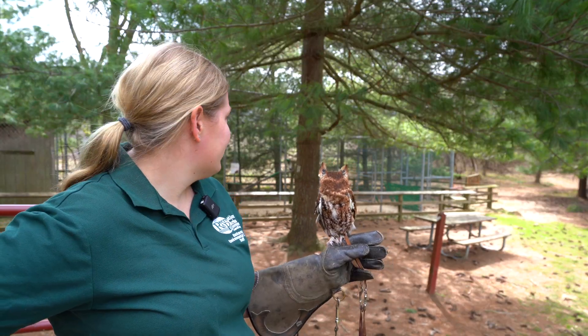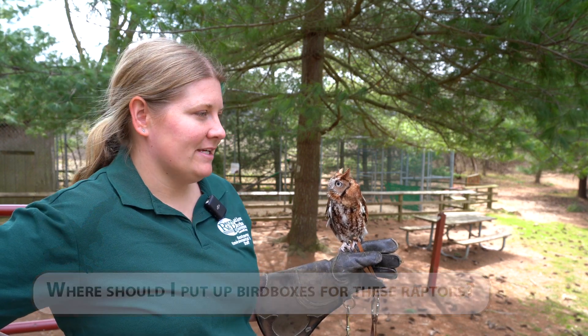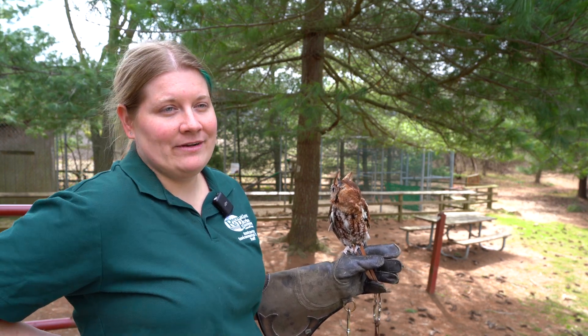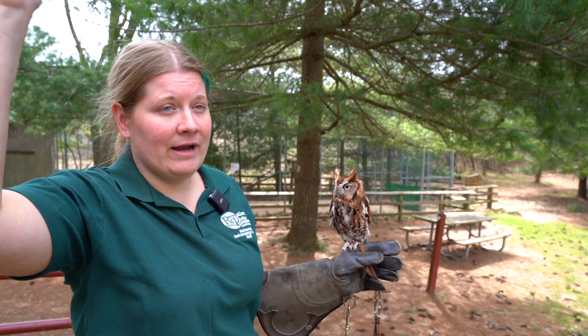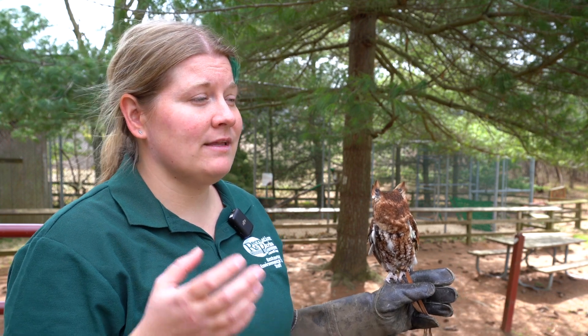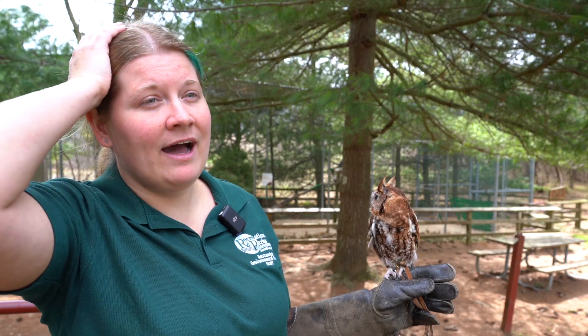With nest boxes, the biggest thing is placement. Make sure they're placed in good habitat where there are likely already some owls around, and high enough off the ground so they feel protected. For kestrel boxes, those typically go along the edge of a field or in an open field area, mounted on a big pole — typically around 15 to 20 feet high.